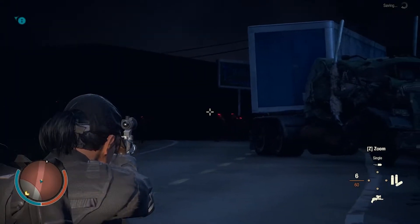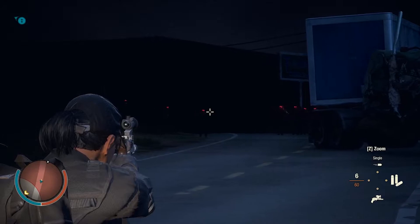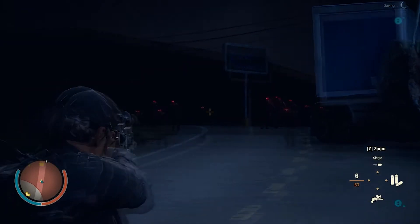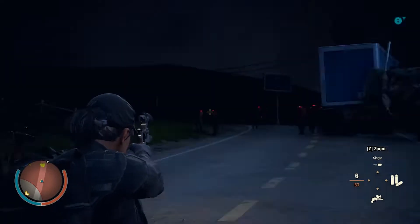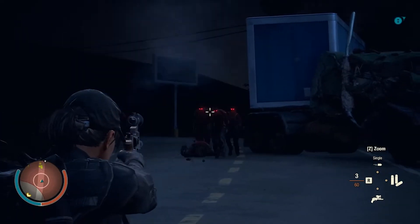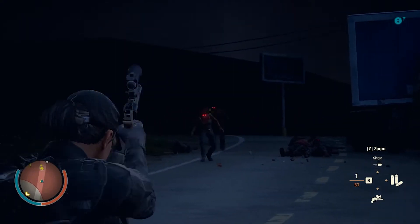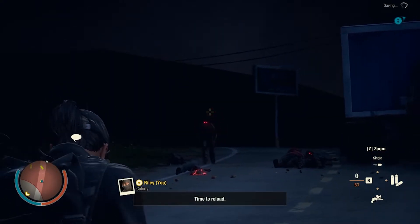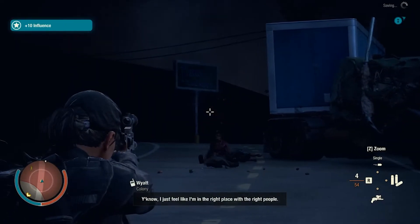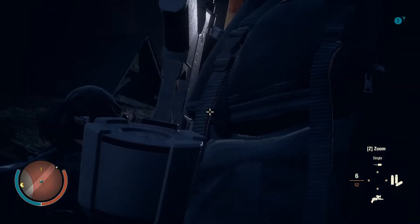Equipped, it's got a sighted zoom so you can really take targets out at range. It has a professional brake attached. Let's squeeze off some rounds and see what it does — pretty quick reload for a revolver, which is handy.